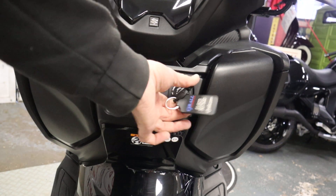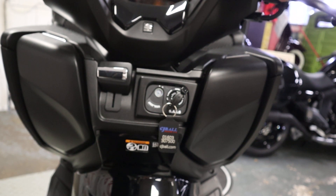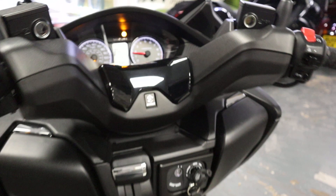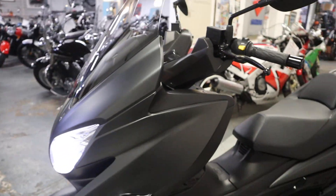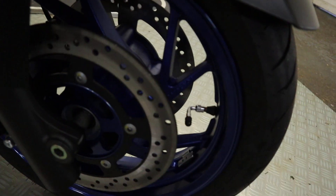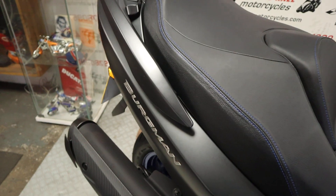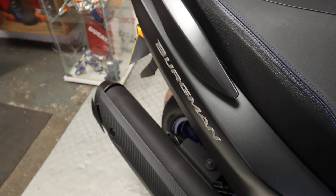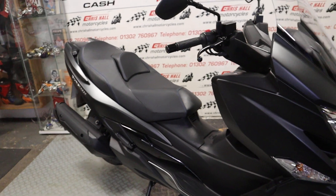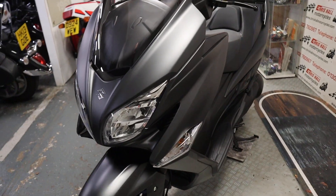The bike is lovely and clean and ready to rock and roll. Let's just have a quick start-up. I'm going to park you guys down there — turn the ignition on, and as with all scooters you've got to pull in the rear brake to start it, and there we go folks. 825 miles from new, nice clean bike. It looks good with the blue wheels — let me just zoom in on them for you. Yeah, what do you think to the blue wheels? I think they look good.